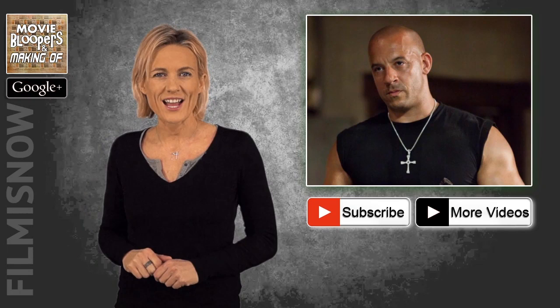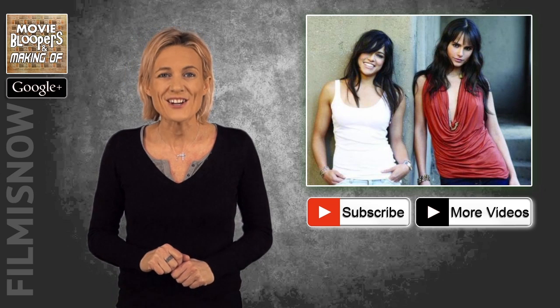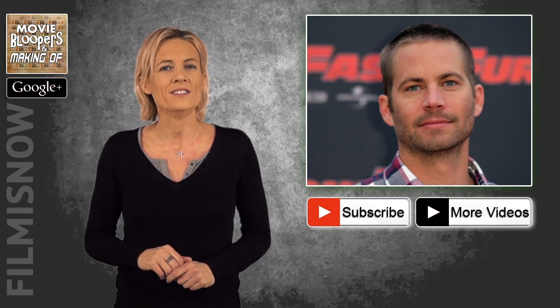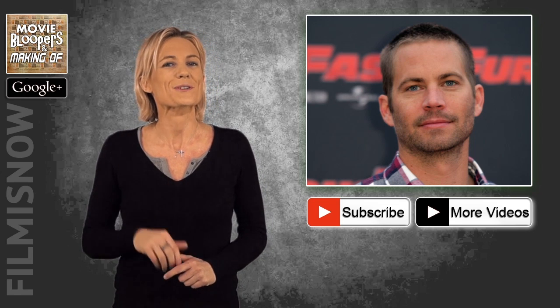Lisa here. Fast and Furious fans, I've got some fun facts for you. Vin Diesel's real name is Mark Vinson. Jordan Brewster and Michelle Rodriguez did not have their driver's license until they filmed the Fast and the Furious. Gal Gadot is an avid motorcycle rider. And Paul Walker signed on to be in the Fast and the Furious before there was a script for the movie. Subscribe to keep up to date.